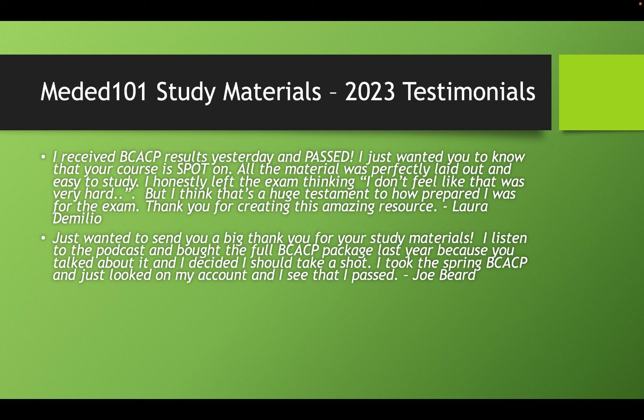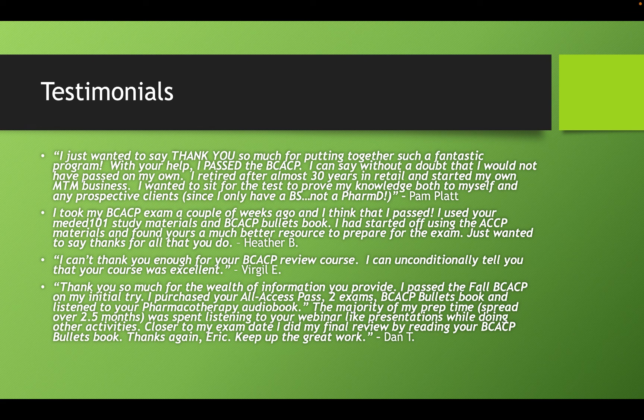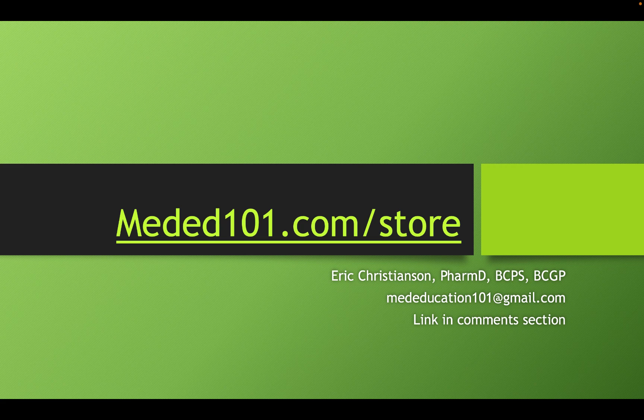Here are some testimonials just received from this year — you can hit pause and read those for yourself. There are also plenty of testimonials from previous years I can share. If you're looking for those study materials, you can find them at meded101.com/store — just click the BCACP tab and that'll take you right to those options. If you have any questions, don't hesitate to reach out to me at mededucation101@gmail.com. I try to respond to every email — sometimes it may take a couple of days, but I do my best to get to all your questions and help ease your fears on this challenging venture. Wishing you all the best in 2024.